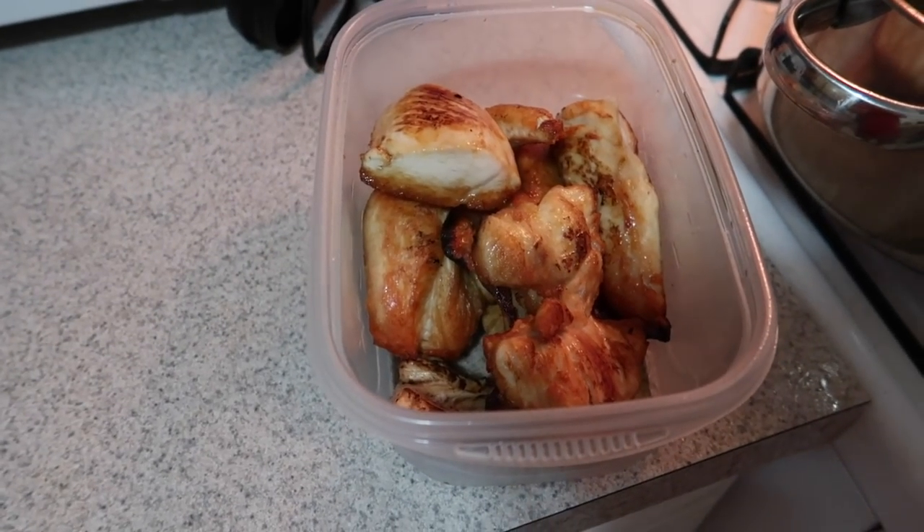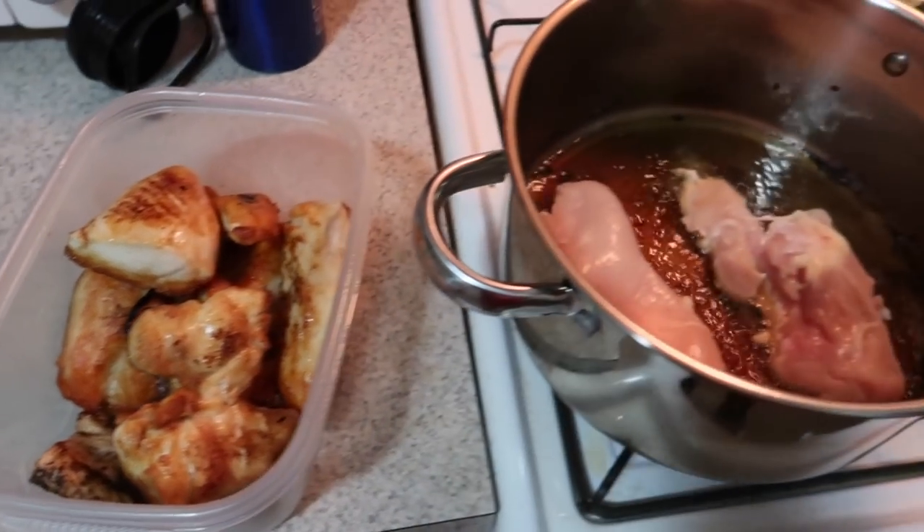I didn't vlog it, but I accidentally set my fire alarm off while cooking. The fire alarm is right up there — I had to open my door to stop the detector from going off. I let way too much smoke come out of the pan, so I'm not going to do that again. I'm probably just going to switch to the bigger pan to cook.